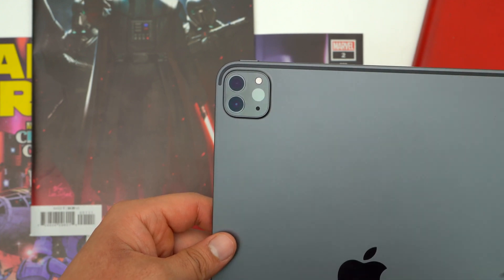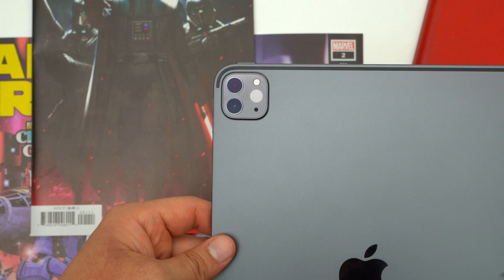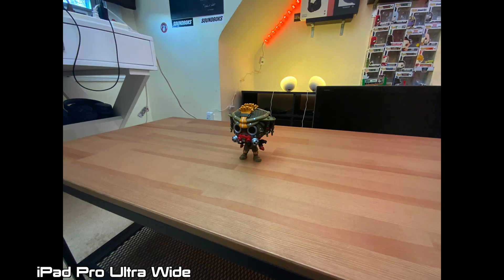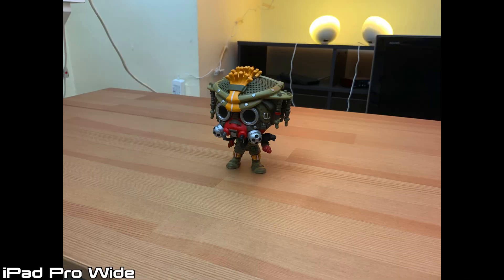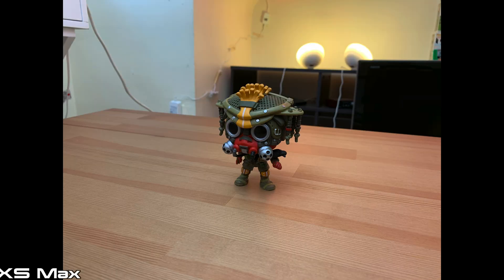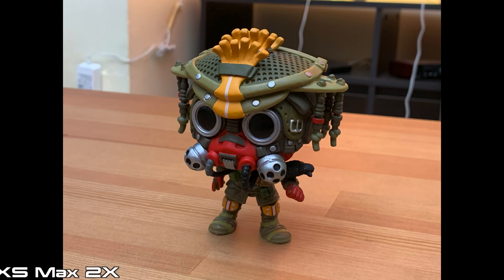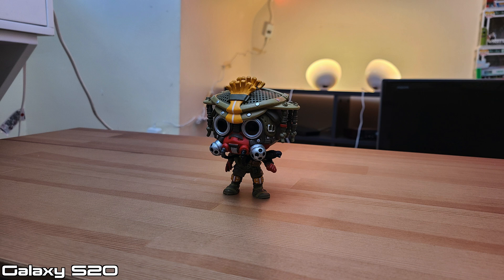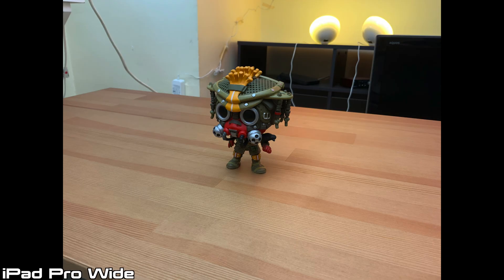Now let's talk about the new camera system on the back. You've got a 12-megapixel wide-angle lens and a new 10-megapixel ultra-wide lens, which is very useful for shooting in a cramped room or capturing a large subject without having to step so far back. Overall, the camera gets the job done, but I don't think the quality is as good as the iPhone XS Max, Pixel 4 XL, or Samsung Galaxy S20. Shots from the iPad Pro can be a little soft and can definitely get quite noisy.